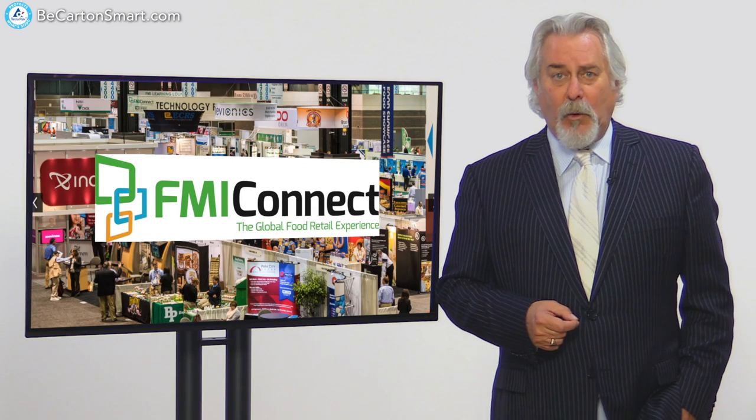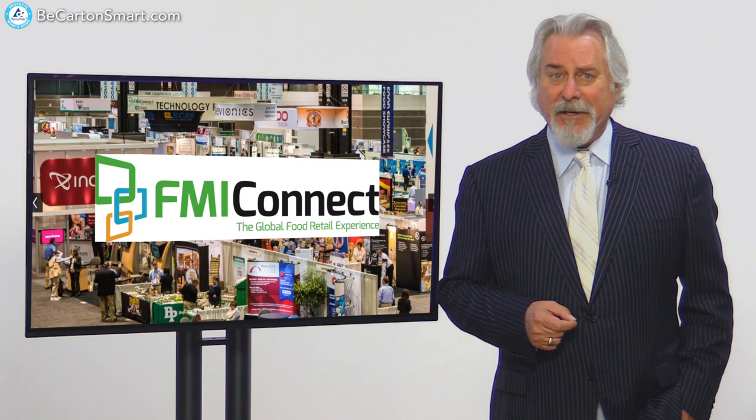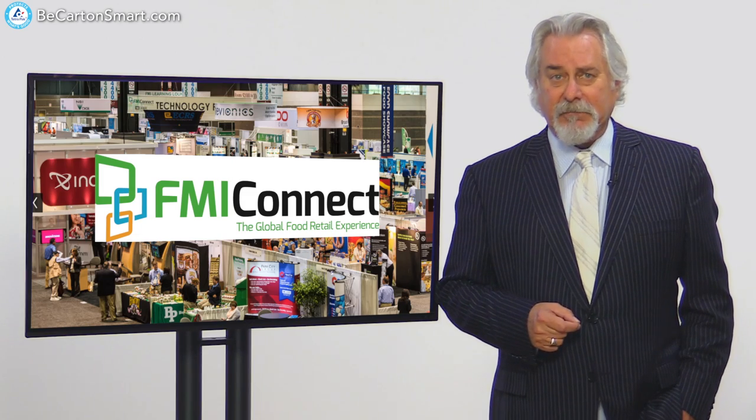At the recent FMI Connect, we found one brand who's embracing just that strategy: Soup Man.